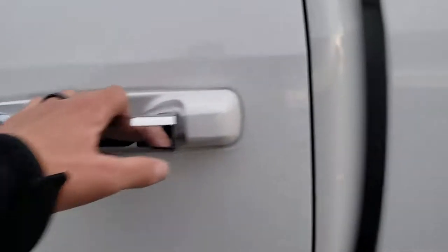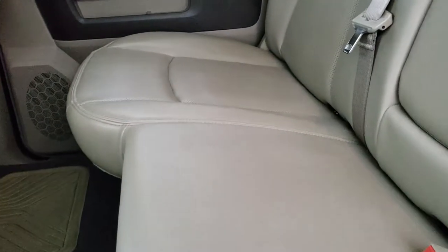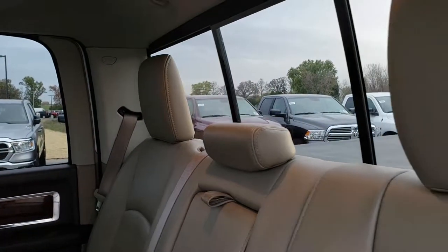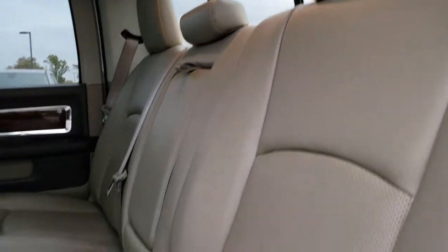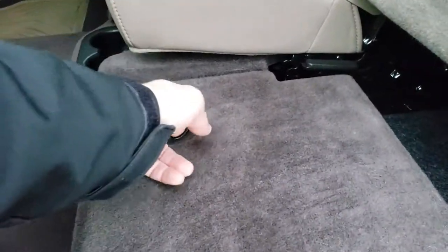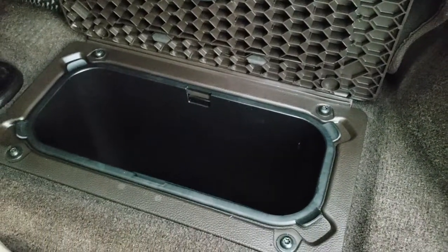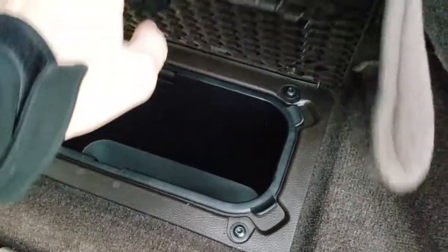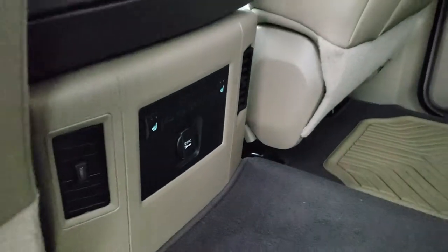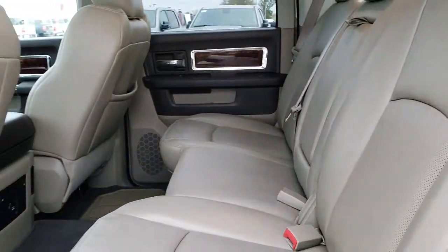The truck was very well maintained inside and out. Back seats are just as clean as the front seats. It has the latch child safety system and power sliding rear window. These seats do fold up for extra storage and have storage underneath. You get in-floor storage bins on both sides with removable bins for easy cleaning. And these back seats are heated as well. Very clean back here, and we'll take a quick look under the hood.